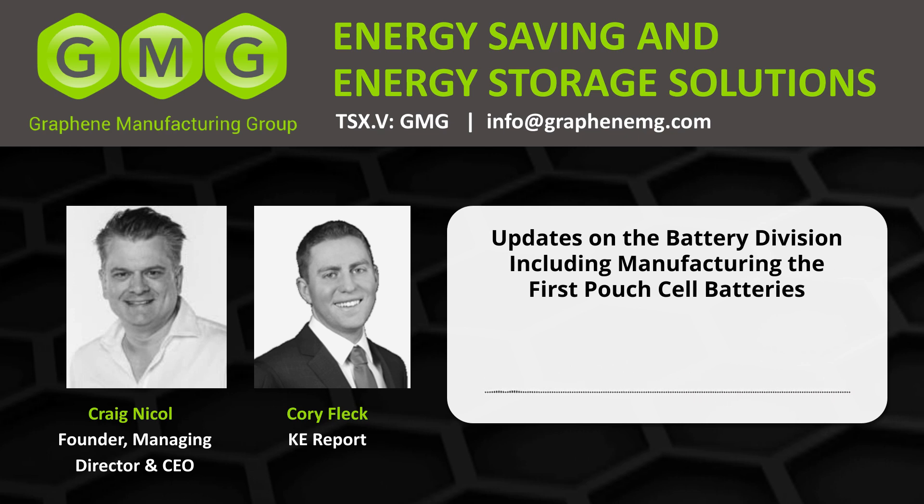The news came out middle of June, June 15th, that outlined that the first pouch cell batteries were manufactured. I've gotten a lot of emails and questions on this development. Take us through the significance of now manufacturing the first pouch cell battery. The pouch cells are really quite a versatile battery type or format that can be used in vehicles, phones, laptops, grid, aviation — pretty much anything you care to name. They're very malleable in terms of how you want to shape them, and they basically give the customer exactly what they want.